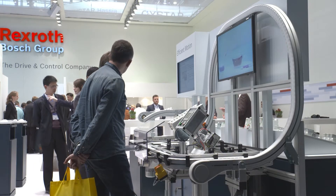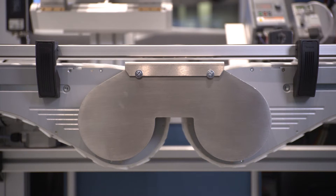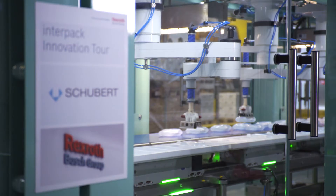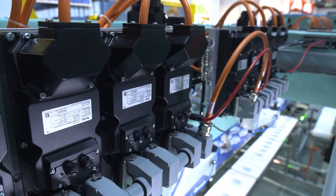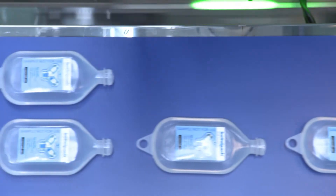The newly developed VarioFlow Plus is the most easy to configure material flow system on the market. A real premiere is the world's first cabinet-free packaging machine, based on our latest cabinet-free servo drive platform, InnerDrive MI.